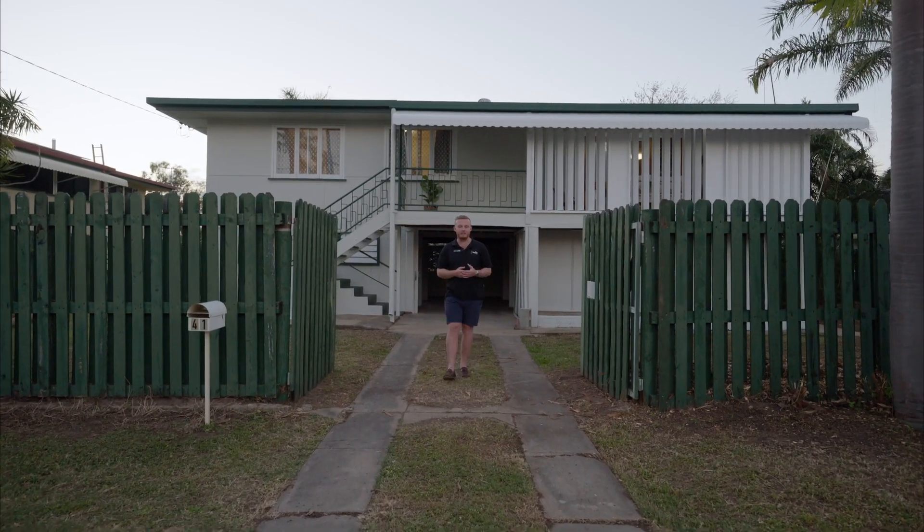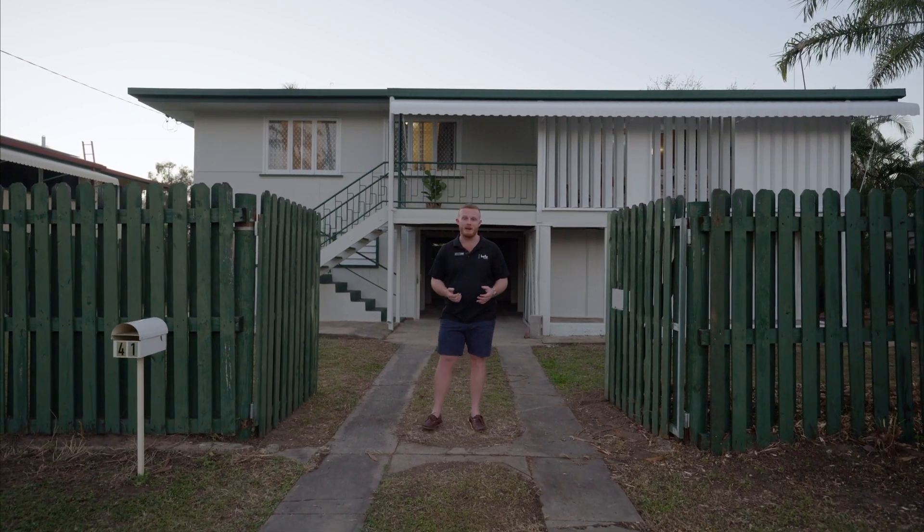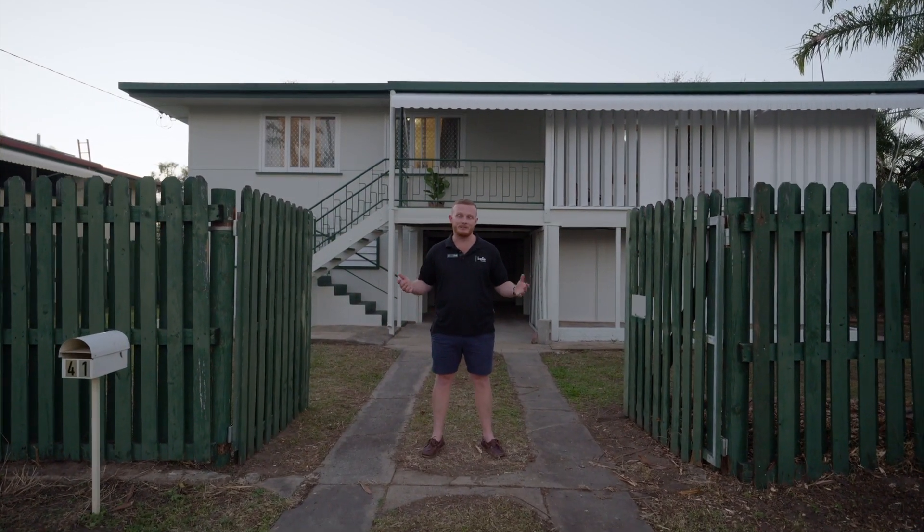Fresh and up and ready to go, this centrally located family home is the cream of the crop when it comes to great value. Welcome to 41 Lillipilly Street.